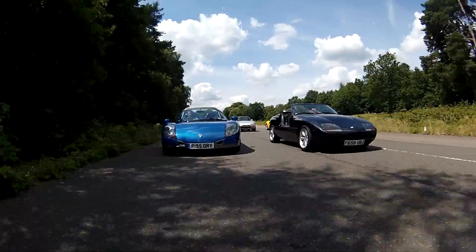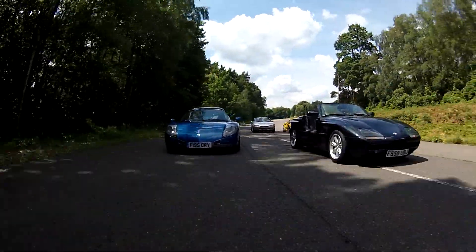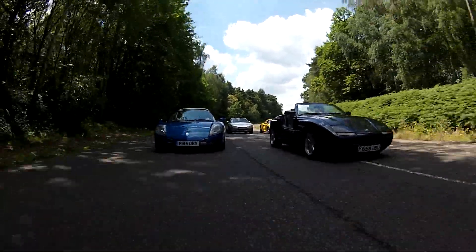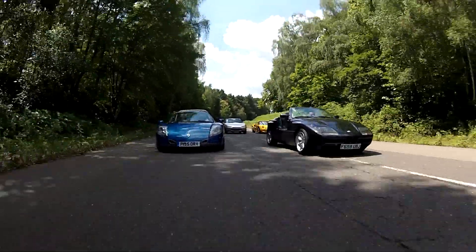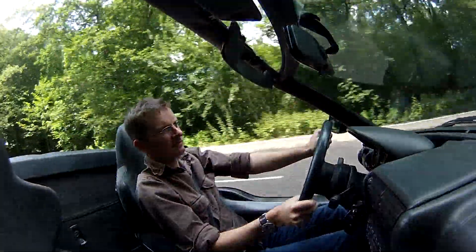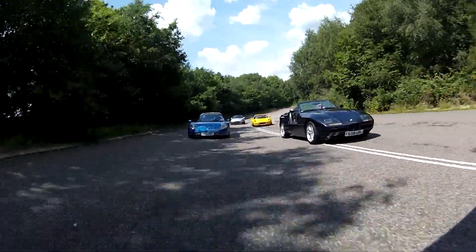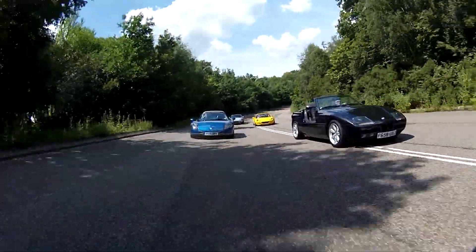And finally, there's the slightly more grown-up choice, the BMW Z1. Comfortable car, a pretty practical car if you wanted to drive a long distance. That would certainly be your best buy. It's got that lovely, smooth, six-cylinder, 2.5-litre BMW engine. And also, who doesn't love a car that's got drop-down doors?